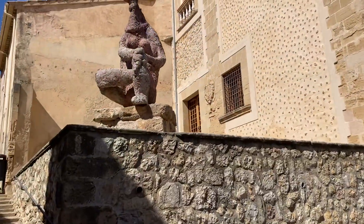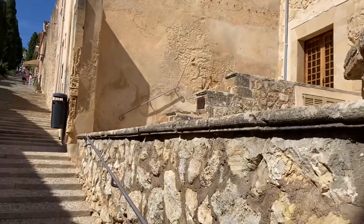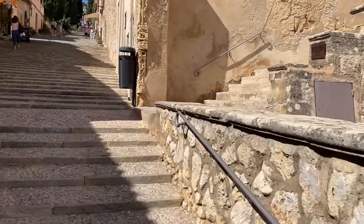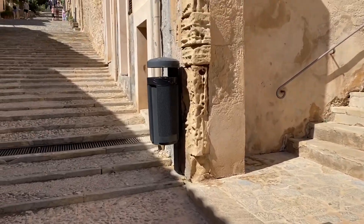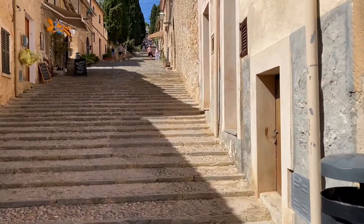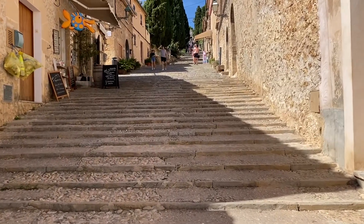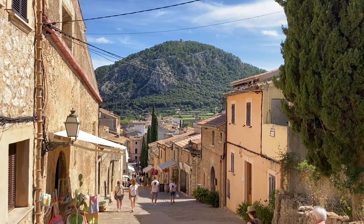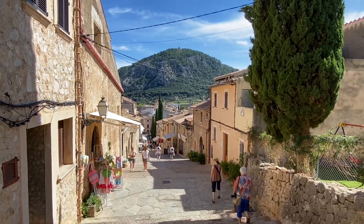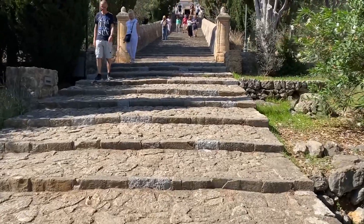There are some unusual things along the way to look at — that's where all the buildings are. In the evening the steps are lit up with little lights at the side. When you get to the top there are some great views all the way over Pollenca Bay.